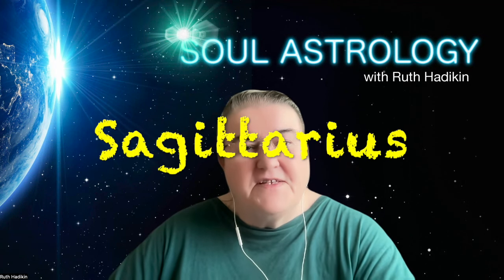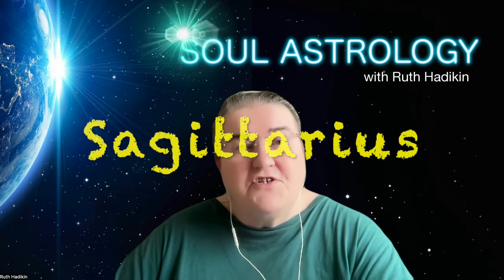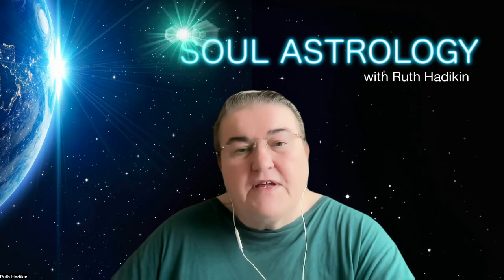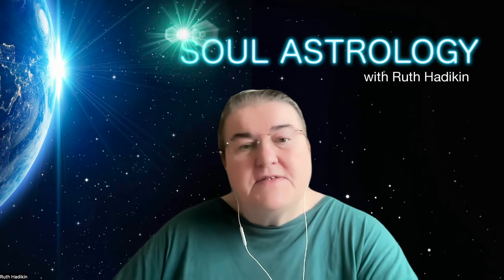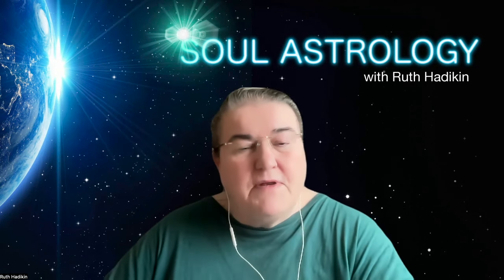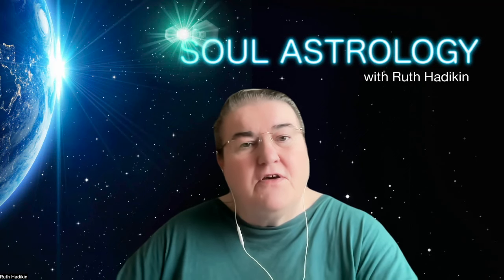The symbol for Sagittarius is the archer with his arrow pointing upwards. The glyph for Sagittarius is thought to be an arrow, though some people think it might be an X-shaped or Saint Andrew's cross. Either way, the cross is symbolic of matter, and the arrow traditionally symbolizes a bridge between heaven and earth.